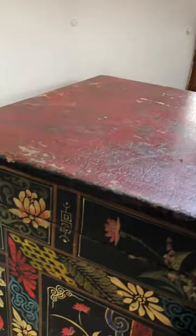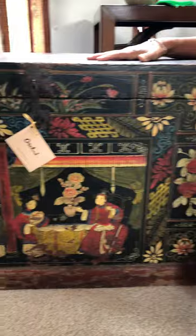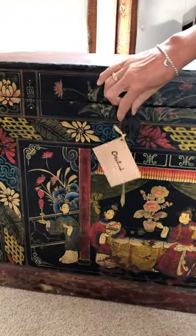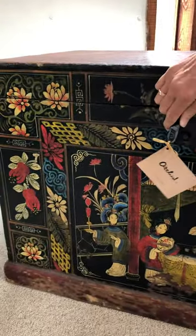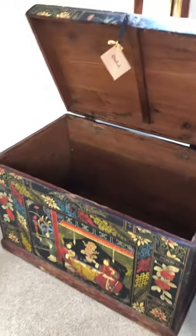The trunk is made of camphor wood, which is a popular wood to use for storage trunks in China, mainly because it's a natural moth repellent. So if you're storing bed linens or out-of-season duvets or clothing, it means that you won't be bothered by moths, and you do get a slight scent or aroma when you open the trunk.